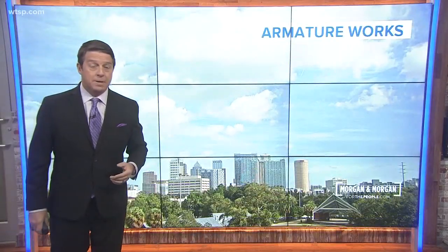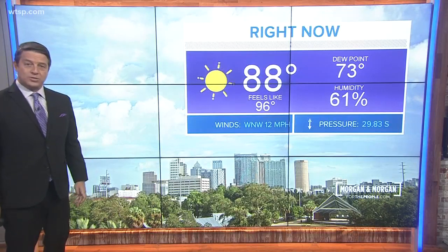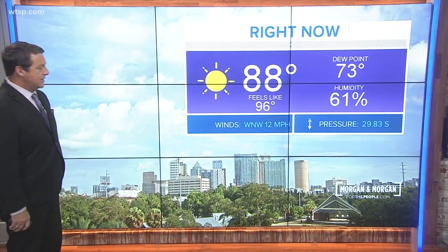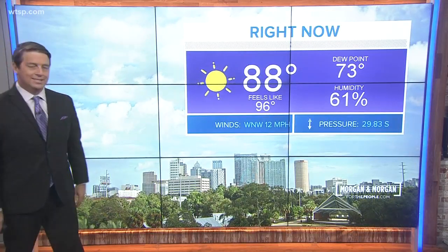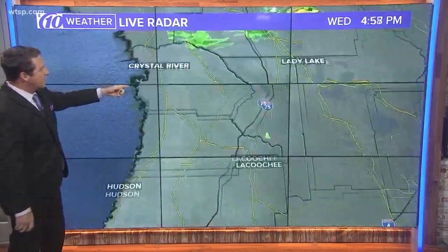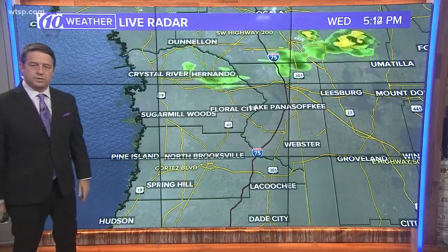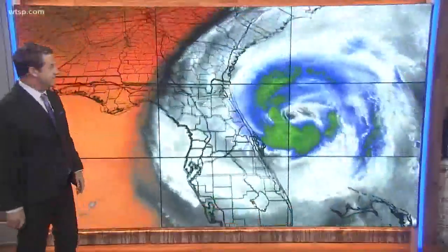Closer to home, it's been a really nice day out there — a little bit of a breeze. That's the shot from our Armature Works cam. Winds out of the west-northwest at 12 miles per hour, 88 degrees, feels like it's 96 — pretty much what we had yesterday. And there's the radar. A couple of quick-moving showers — I don't even think they hold together to get to Brooksville or La Coochee. So just an isolated shower coming through, and that is it.